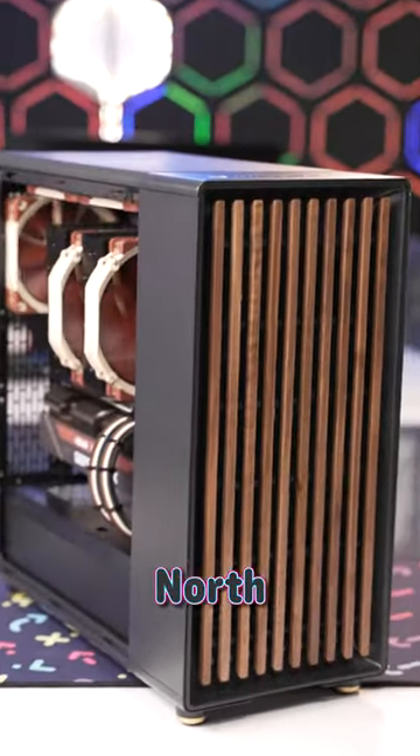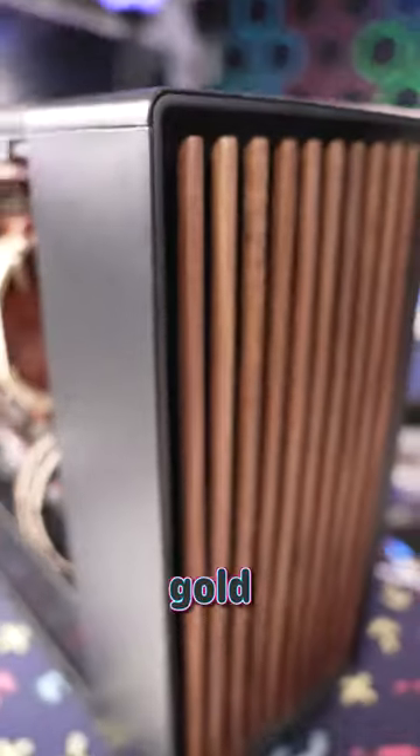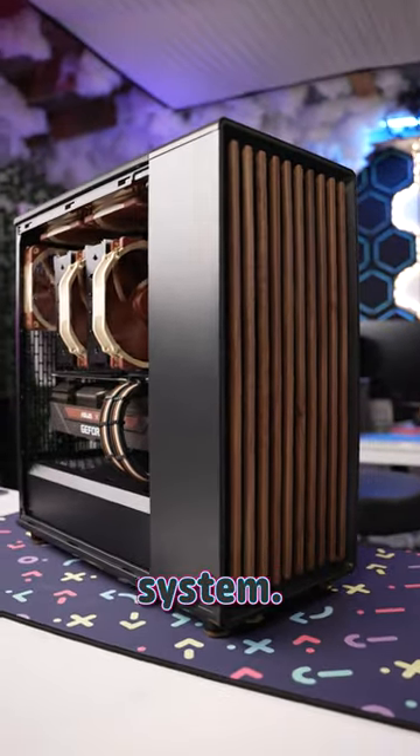Brown and beige is always hard to coordinate, until Fractal launched their new North case. With wood trim, gold accents, it's the perfect housing for an all-Noctua system.